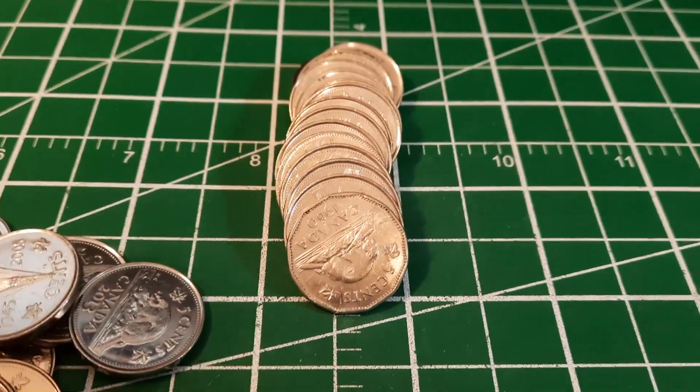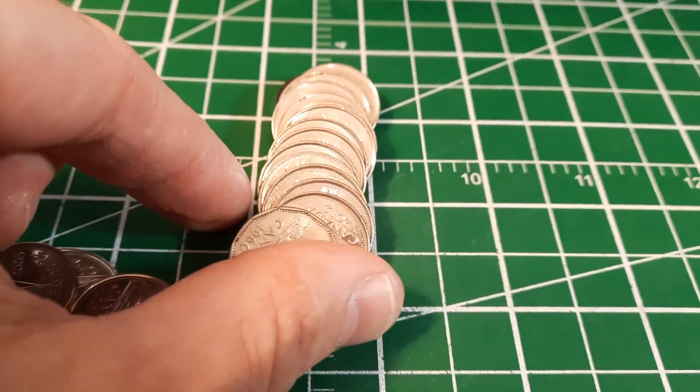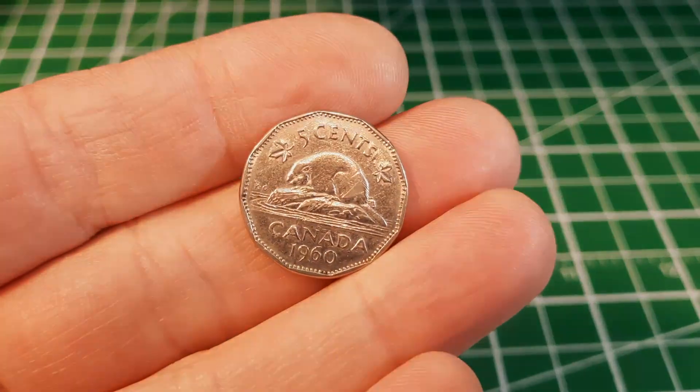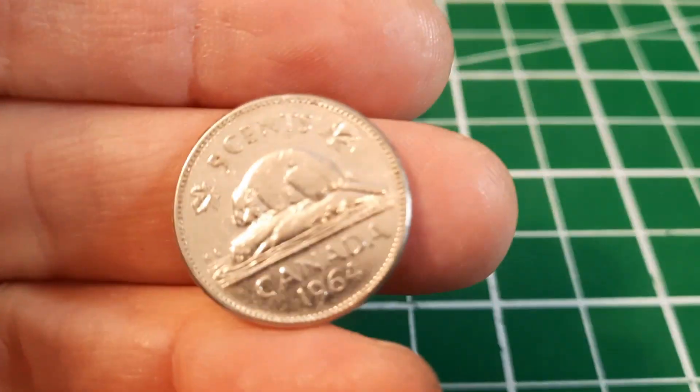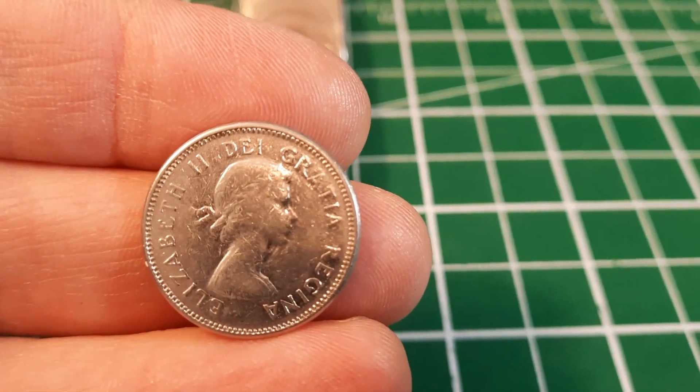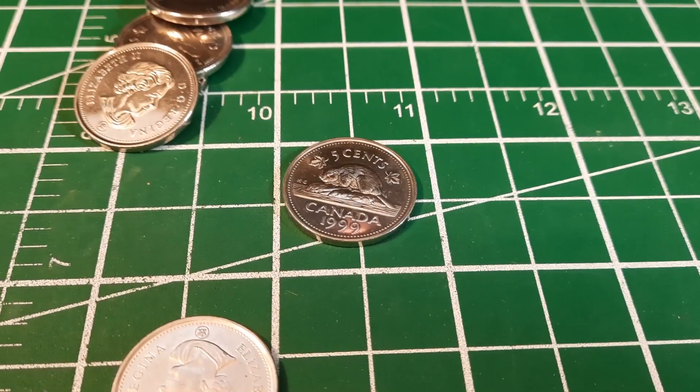Roll number 15 and we're going to have another find - there is a 12-sided edge. I didn't even notice it when I put them down, but this one is a 1960.